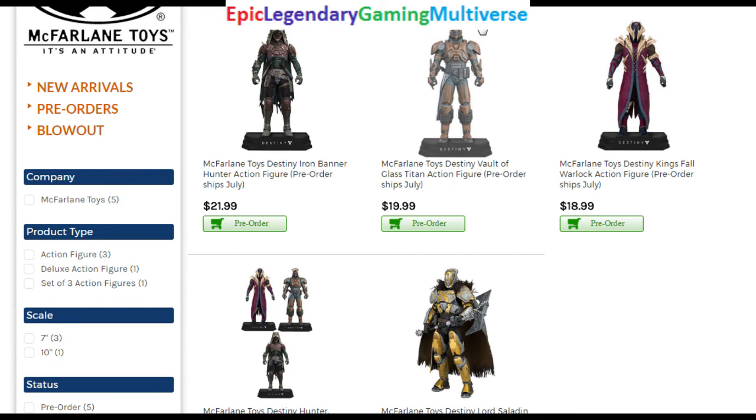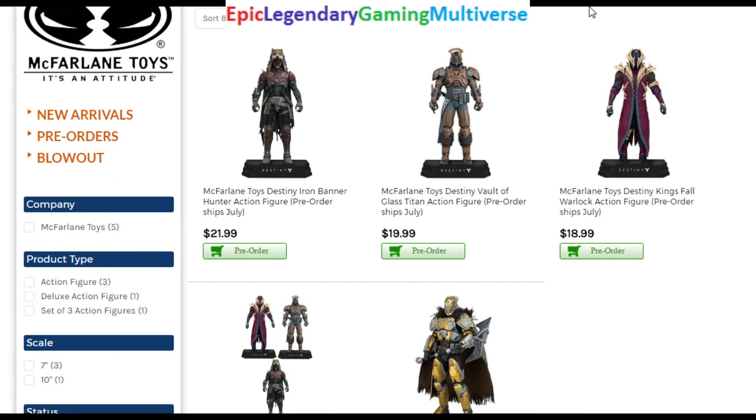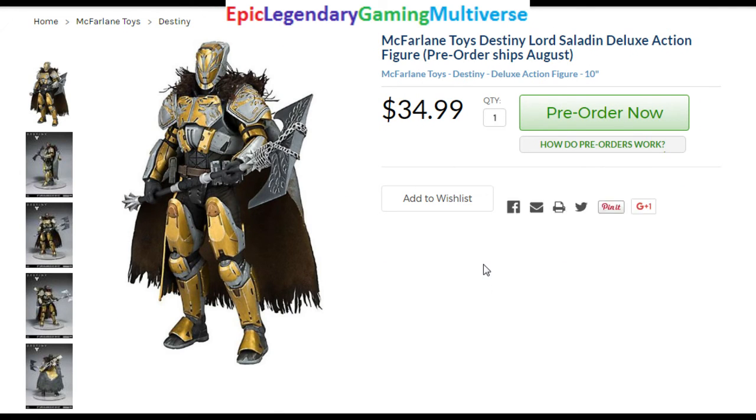These figures are a bit scraggly — they're lean, not as brawny, nor as burly, nor as bulky, nor as hefty as I would prefer them to be. McFlaurin has become infamous for creating action figures with articulation issues and weak joints, so these figures may be apt to come apart easily.